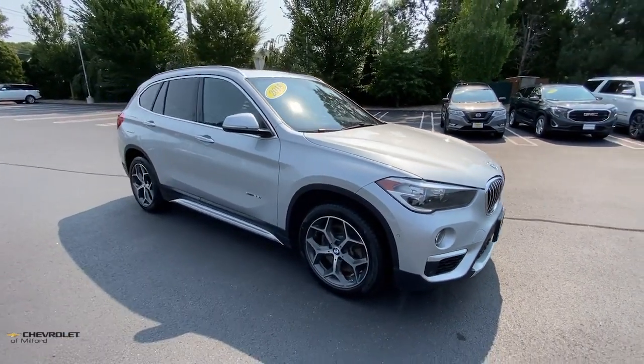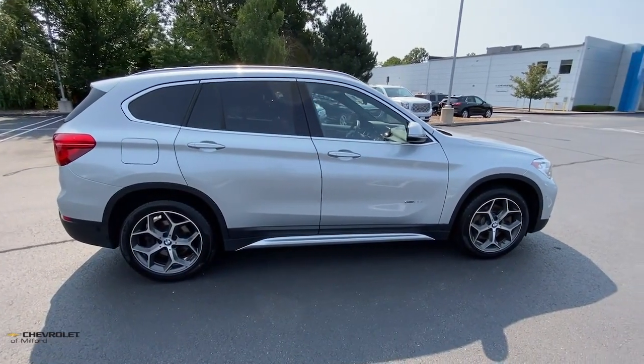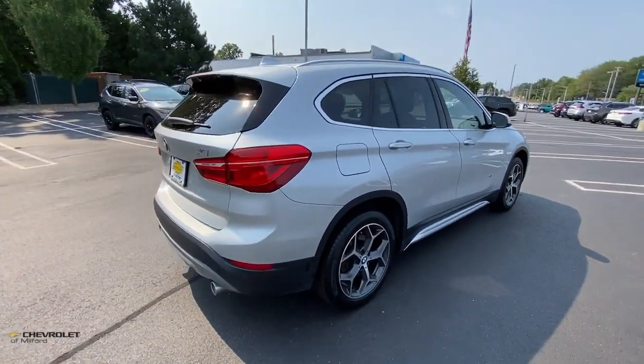Enjoy the view of this 2018 BMW X1. With less than 60,000 miles on the odometer, this vehicle provides excellent value.